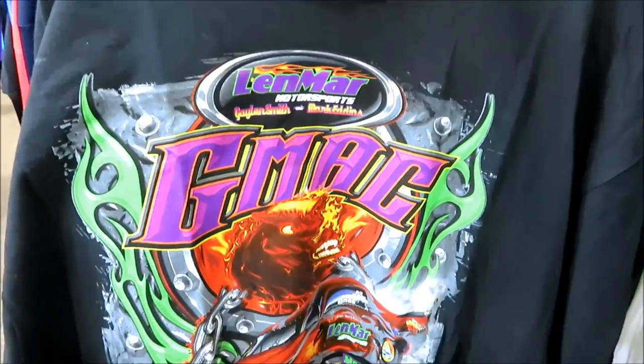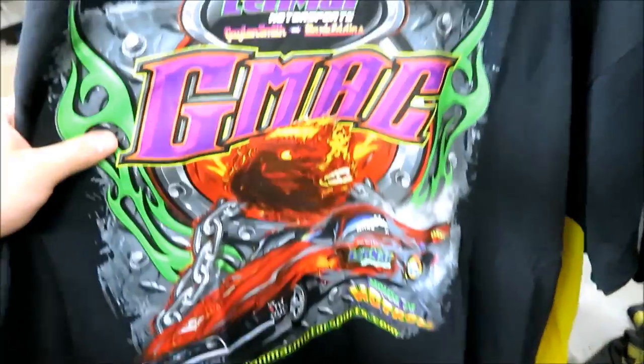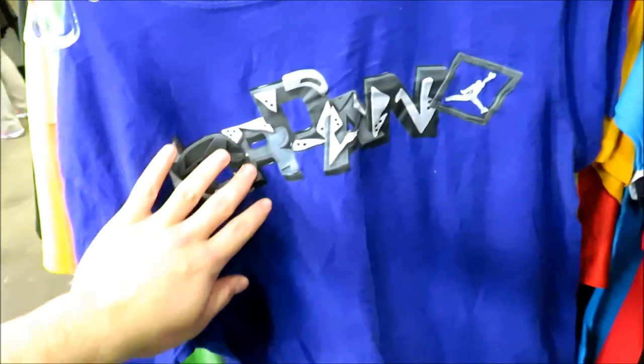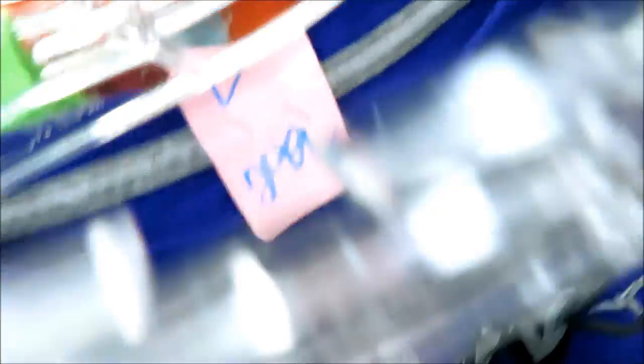I found this Linmar drag racing tee — I don't know, but it's pretty dope — size 2XL for $2.99. I just like the graphic, and they have the same one on the back. We also have this Jordan tee right here; I want to say it's for the Sevens, but I could be wrong — $2.99.